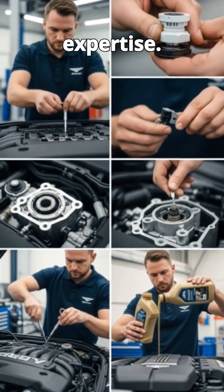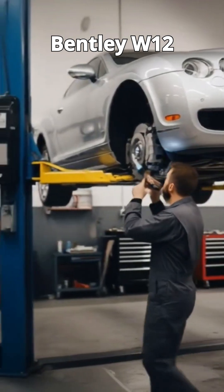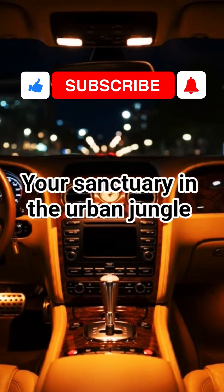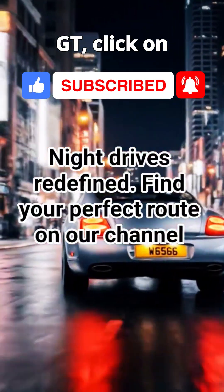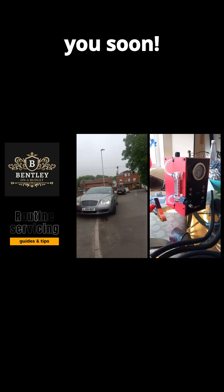Diagnosis and repair require expertise. Addressing P0017 promptly ensures your Bentley W12 continues to perform flawlessly. That's it for this one — if you want to find out more about repairing your Bentley Continental GT, click on the link, join the channel, and if you want some help, become a member. See you soon!